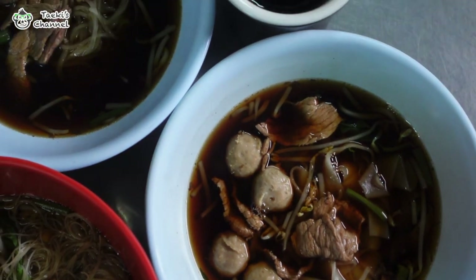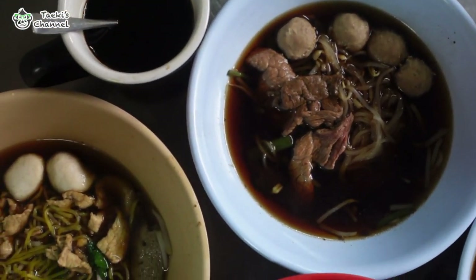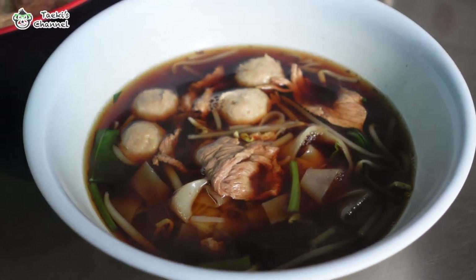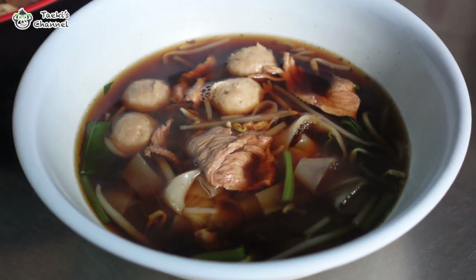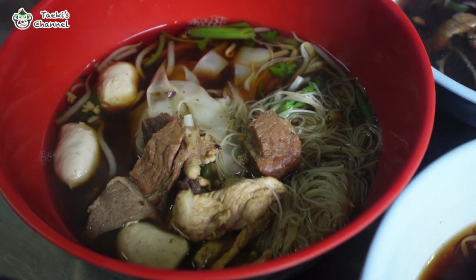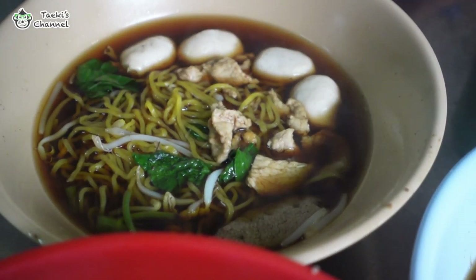We had ordered a mixture of different types of noodles, both pork and beef, to try out as many varieties as we could. We ordered thick noodles served with sliced beef and beef balls, a mix of thick noodles and vermicelli noodles served with pork meat, pork balls and intestine, and lastly wonton noodles served with pork balls and pork meat.